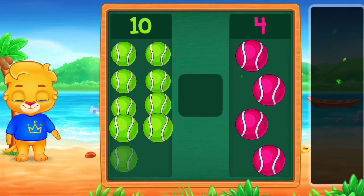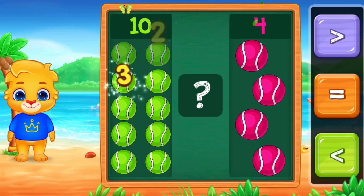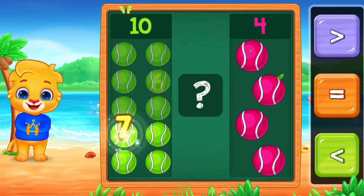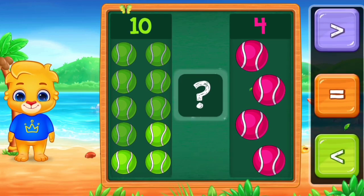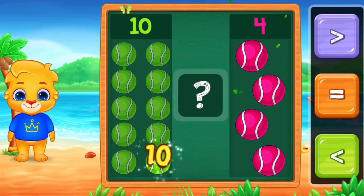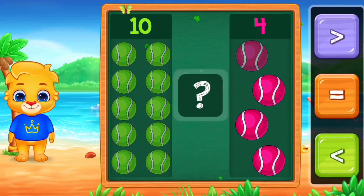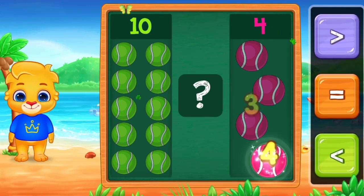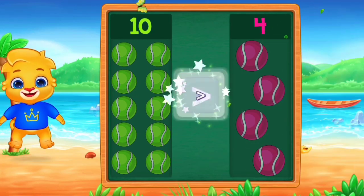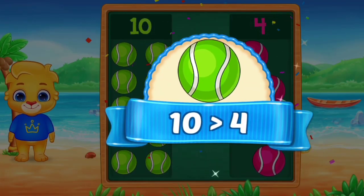1, 2, 3, 4, 5, 6, 7, 8. 1, 2, 3, 4, 5, 6, 7, 8. One, two, three, four. Greater than. Ten is greater than four.